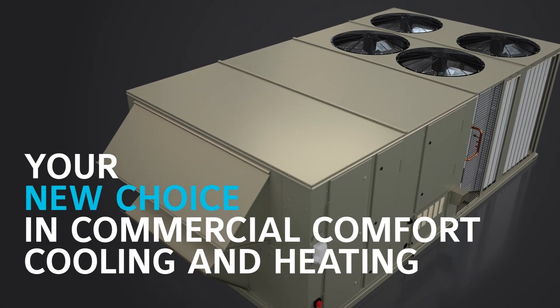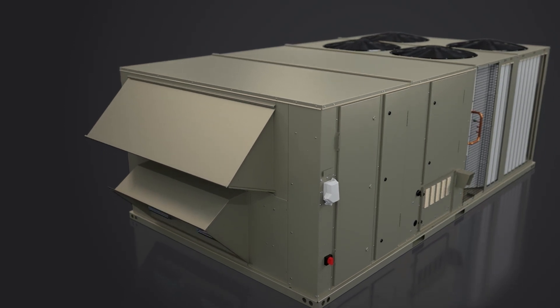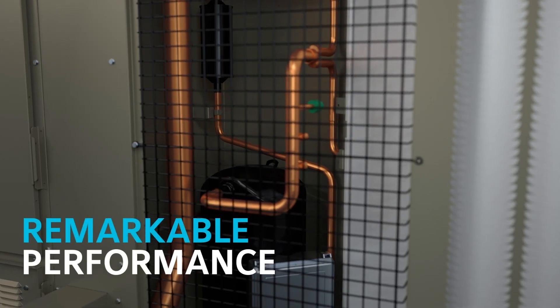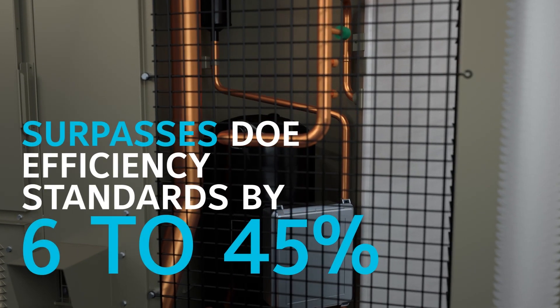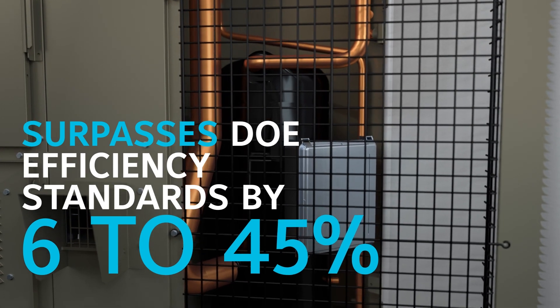Introducing York Sun Choice Rooftop Units featuring high efficiency, ultra-high efficiency and heat pump options. These 12.5 to 27.5 ton rooftop units surpass Department of Energy 2023 efficiency standards by 6 to 45 percent depending on the efficiency level.